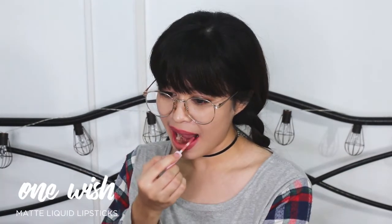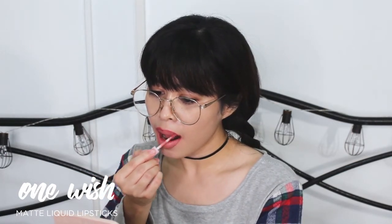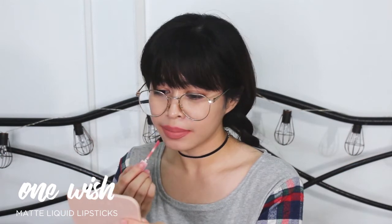Yung Matte Liquid Lipsticks naman yung itryan natin. So, ito nating itatry is One Wish — parang nude siya, nude din siya ata. Ito yung One Wish. Yung shade niya more on nude, more on pinkish nude. Ang ganda ng shade, guys. I like this.